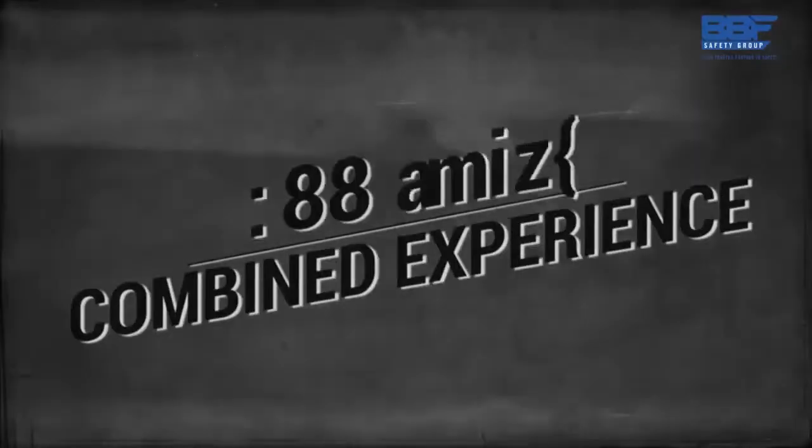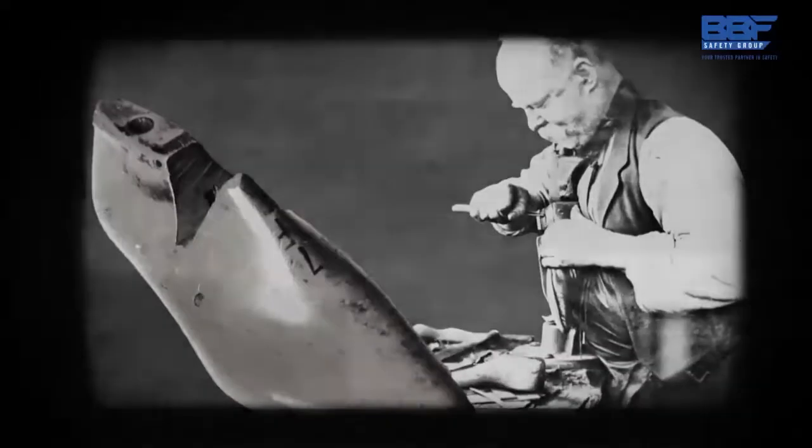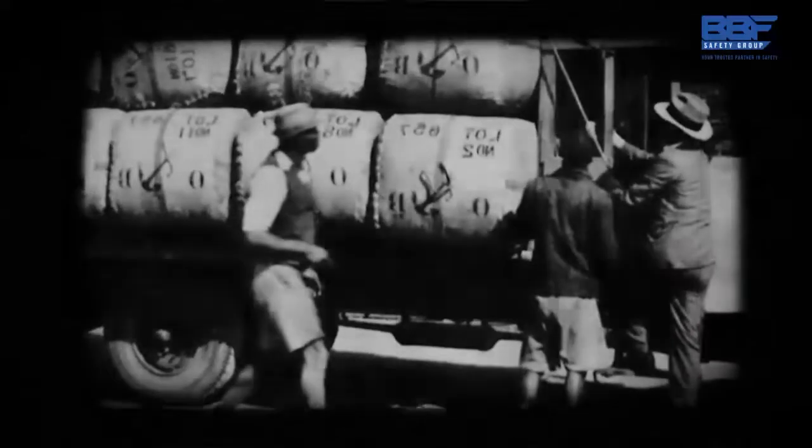With a combined experience of over 200 years, operations started in the mid-1800s when the pioneers in footwear first established factories in various parts of the country. They were there to supply products just as the country's industries were being developed. Only in the early 80s did safety footwear begin to gain its momentum.